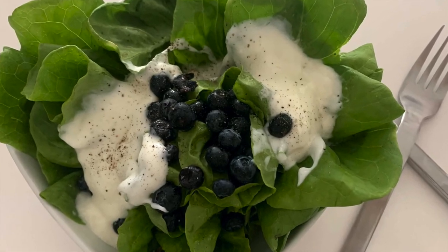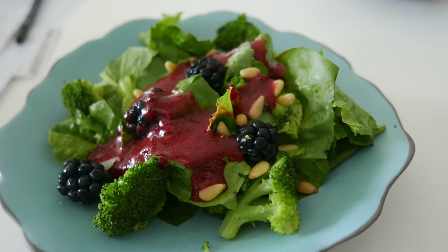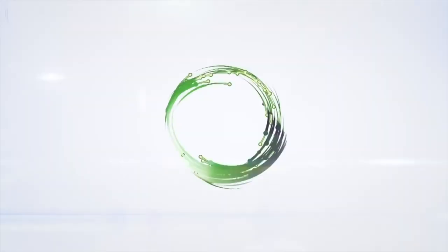Remember, with Chef Pachi — delicious food, amazing food. So enjoy wonderful food that can be simply made and fast. Chef Pachi!